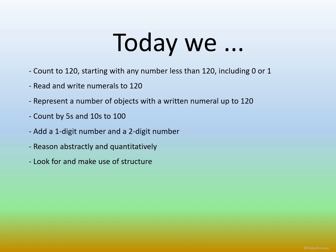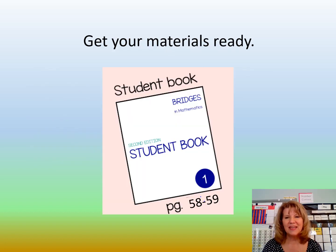Today we counted to 120 starting with any number less than 120, including zero or one. We read and wrote numerals to 120. We represented numbers of objects with a written numeral up to 120. We skip counted by fives and tens to a hundred. We added one digit and two digit numbers. We reasoned abstractly and quantitatively. We looked for and made sense of structure. Get your materials ready — you get to do pages 58 and 59. When you're finished, take a picture and send it to your teacher through Dojo, text, or email, whichever you find most convenient. This is Mrs. Price saying thanks for joining me and have a wonderful week. Bye-bye.